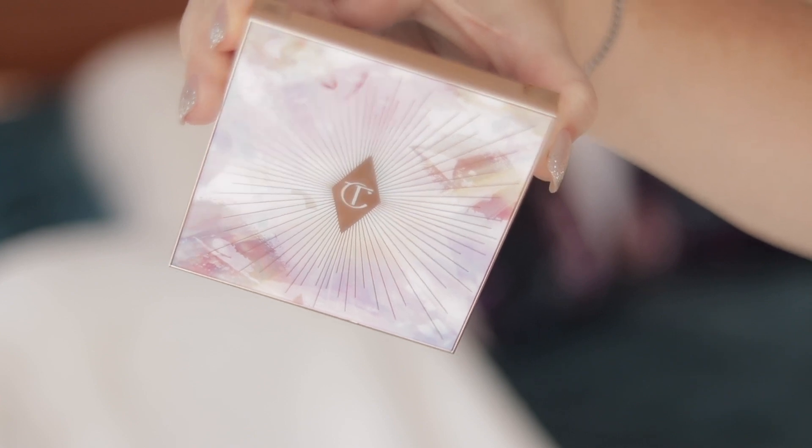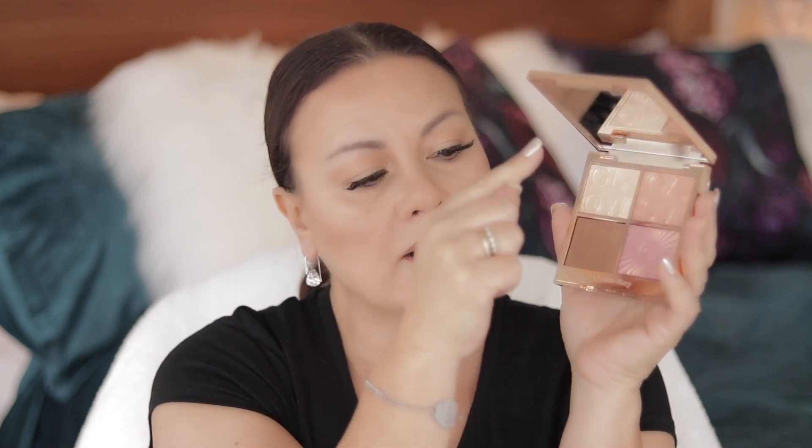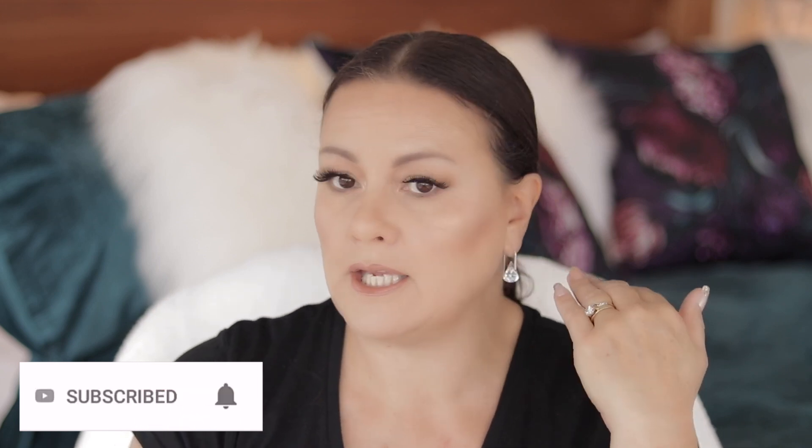Details of this pretty palette — it is beautiful. I am a real sucker for Charlotte Tilbury products, and this is no exception with the packaging. It has four colors: a bronze, a multi glow shade, a highlighter, and a cheek pop shade. I am wearing them today. There's been a lot of talk about the fact that there is no pigmentation and people cannot build up the color from these palettes.